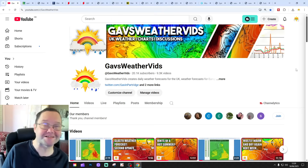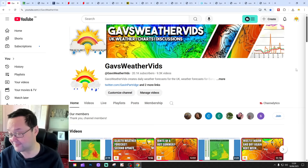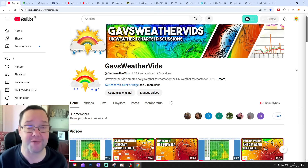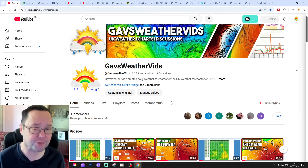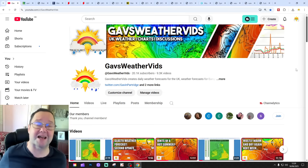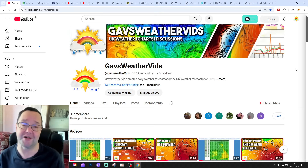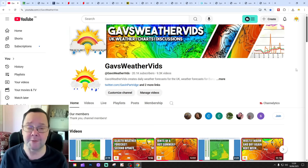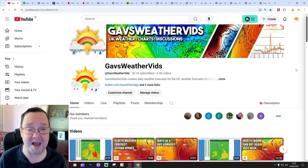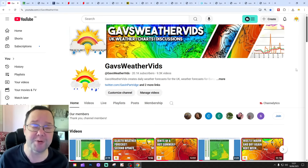Hello everyone, welcome to today's second video. We're going to have a look at the weather. Today's forecast covers 14 days, so day 10 takes us to the 26th of June, and we can extend beyond that with the extended GFS and ECM ensembles, maybe out to a couple of weeks. We'll also have a look at the CFS V2 for the next four weeks at the end of the video. Please like, share and subscribe. If you're wondering about Glastonbury, the third update for the Glastonbury Festival will be released tomorrow.